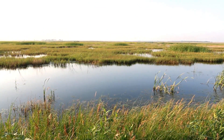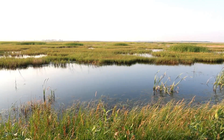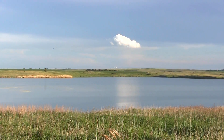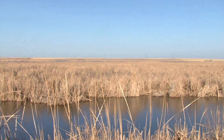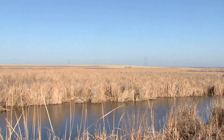Waterfowl biologists like Andy Dingus would much rather see a wetland complex that looks like this, rather than a much larger, deeper water structure. The longer a wetland is inundated with water, the more likely it is to take on characteristics of lake habitats. An ideal wetland is a hemi-marsh situation — about a 50-50 split between emergent vegetation and open water.